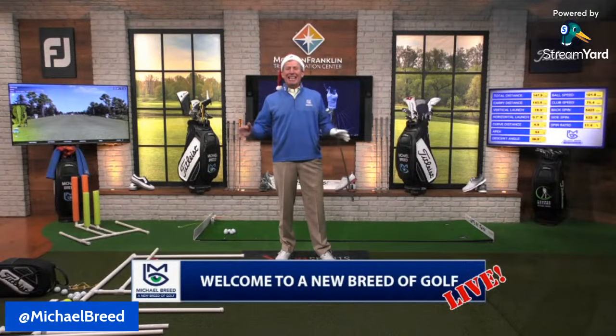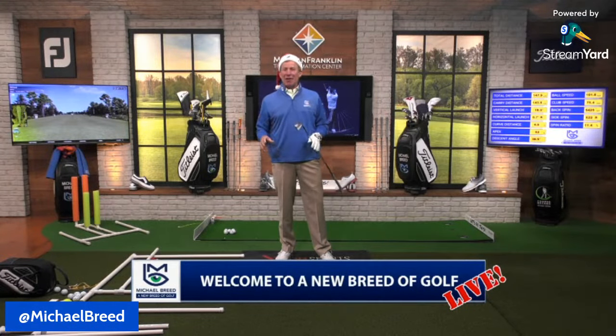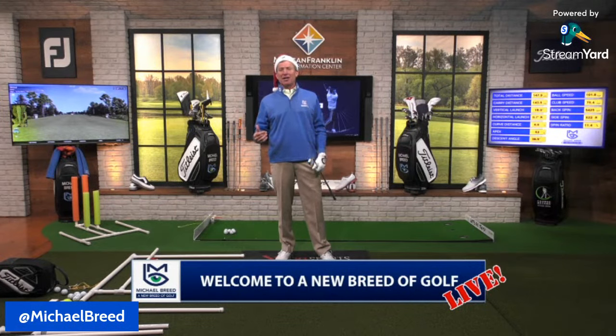Welcome to a new breed of golf live. Excited to be with you again on a Friday at right around noon. Excited to help you with your game. We appreciate everybody getting involved in what we're doing as we give away products from all our partners — Titleist, FootJoy, Pin Golf, Big Moss, V1, and more.